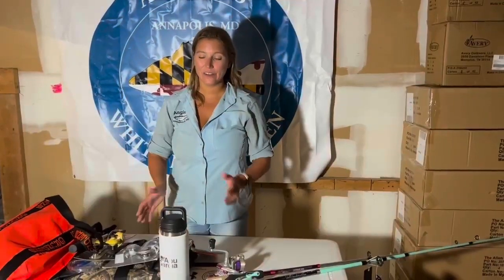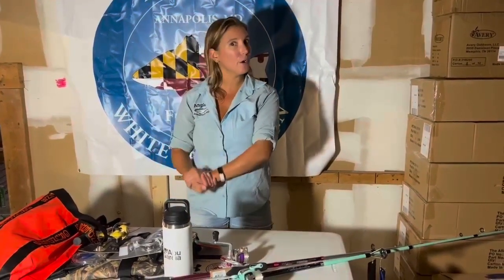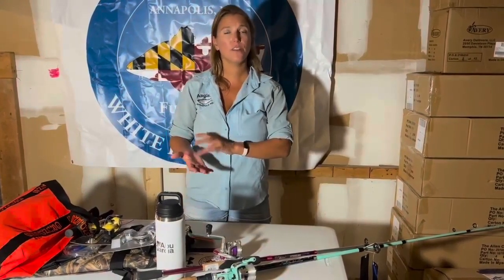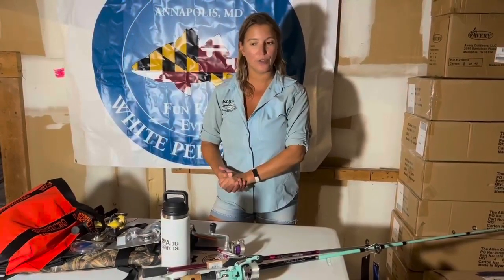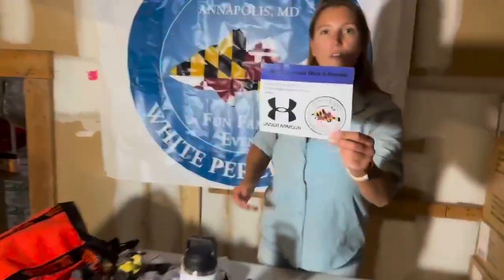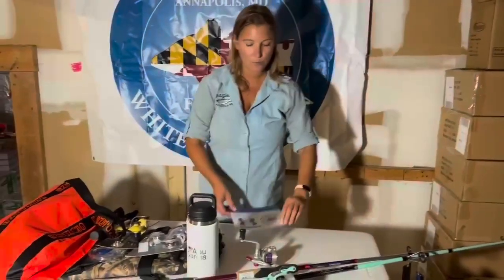We're going to take a look at the kids second place. A $50 gift certificate to the Boat Yard Bar and Grill — adult second place gets that as well. Adult second and third, and kid second and third, each get a $50 gift certificate to the Boat Yard Bar and Grill in Eastport — great place. Kids are also going to get for second place an Under Armour prize: a shirt and hoodie that you'll be able to send me your size for.